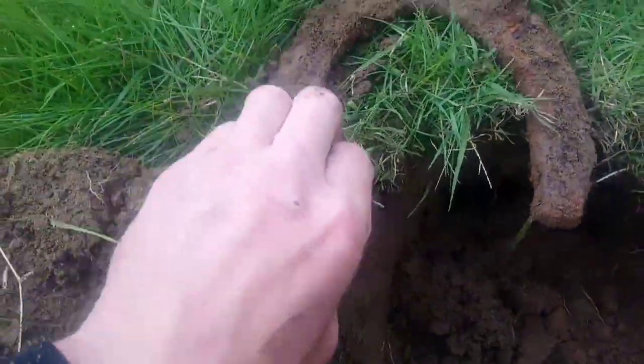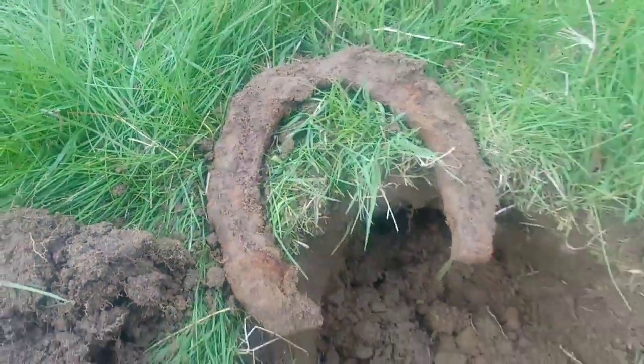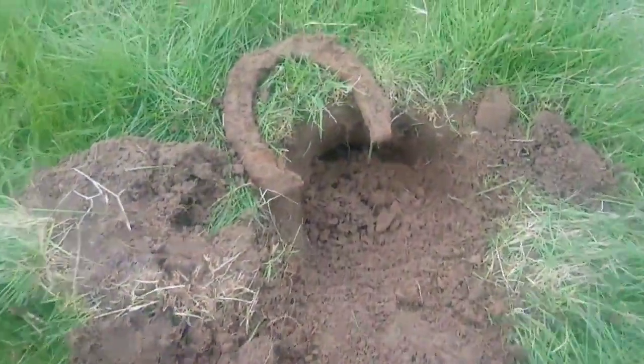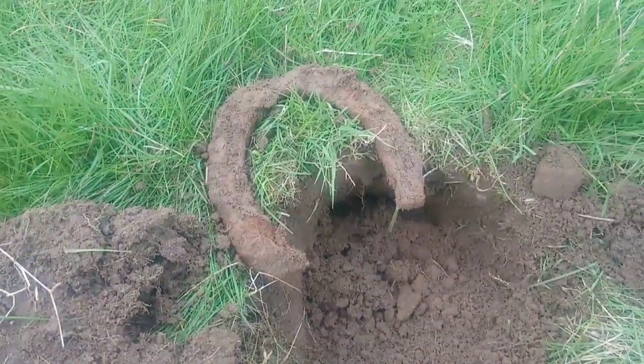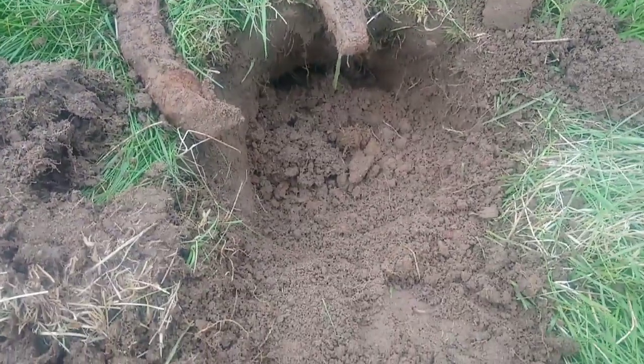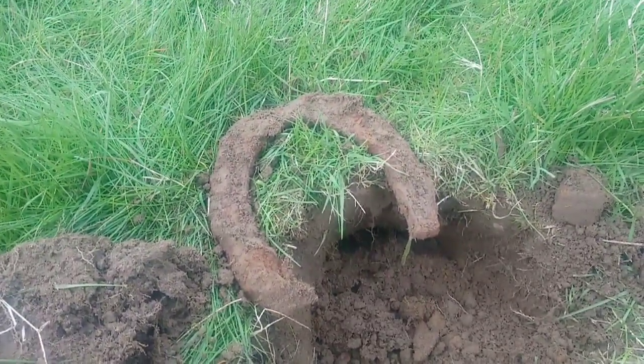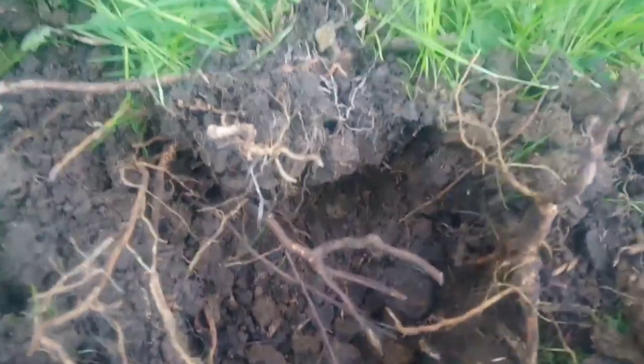Just had this big old horseshoe. A car just pulled out and went home, so I thought I'd have a detect underneath - and this was sat under where the car was, about six inches down. Pretty cool - I'll take that home. See you in a bit.